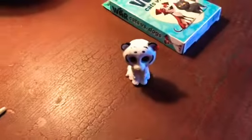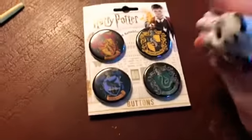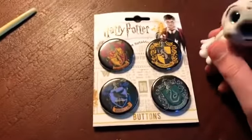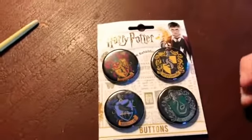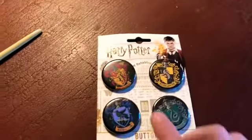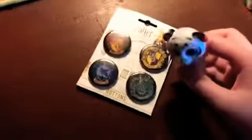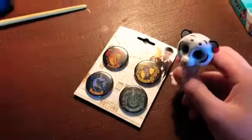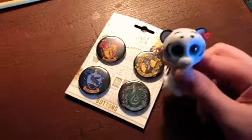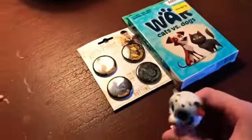So the next one is going to be pens from Harry Potter. I have over here the Gryffindor pen, Hufflepuff, Ravenclaw, and then Slytherin. I'm very excited — I'm gonna put these on my backpack for when I go to school. So yeah, those are my Harry Potter pens.